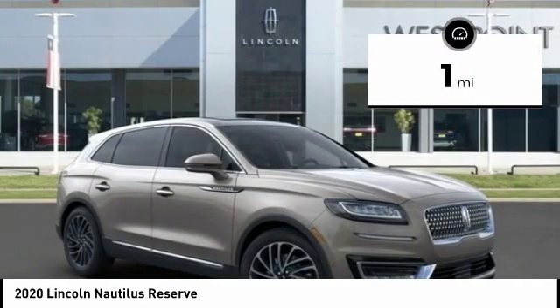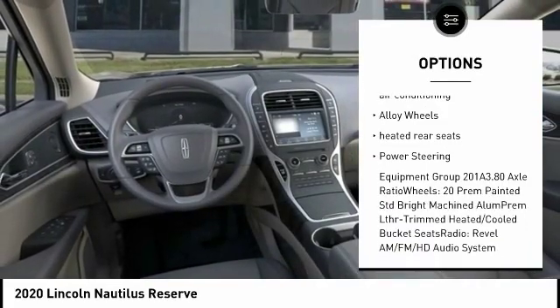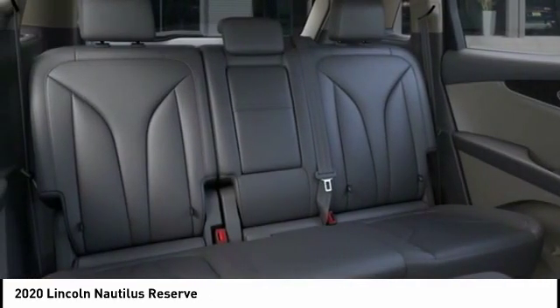Here are some of this vehicle's great options: power lift gate, traction control, navigation system, power passenger seat, dual airbags, leather-wrapped steering wheel, air conditioning, alloy wheels, heated rear seats, and power steering.